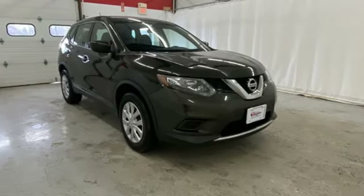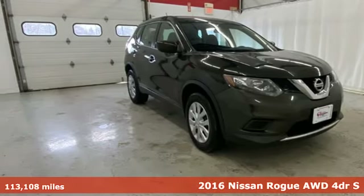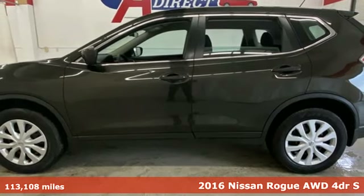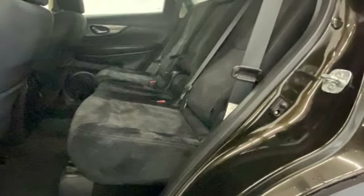Here's a 2016 Nissan Rogue. Life is full of surprises and Rogue is a capable companion for all the curves ahead. It comes with the features you need, and better yet, want.